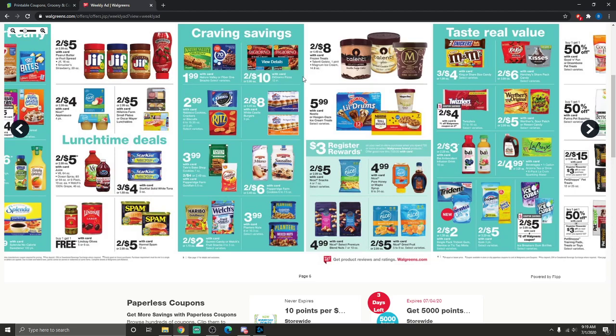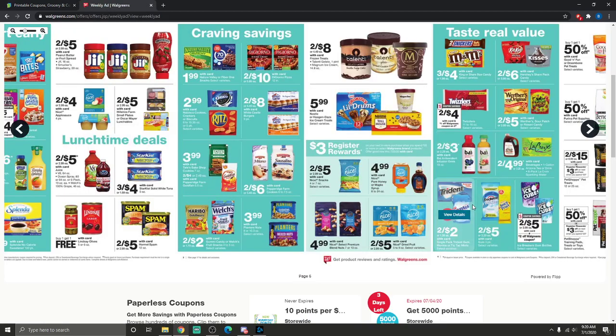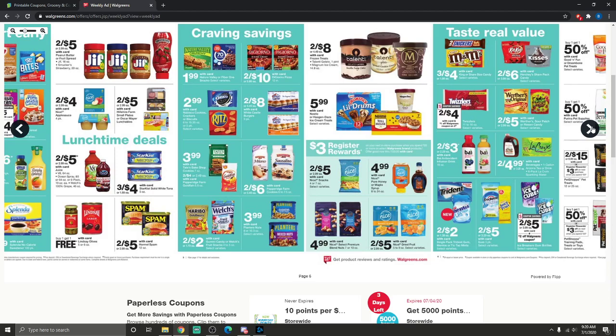Since it's summertime, cold treats are big. The Talenti and Magnum ice cream are on sale two for $8 — the Magnum is 14.8 ounces. You can use a $1.25 off one coupon or a $2.50 off two coupon from coupons.com. I'd print those now before they disappear. I might grab a couple depending on calories.